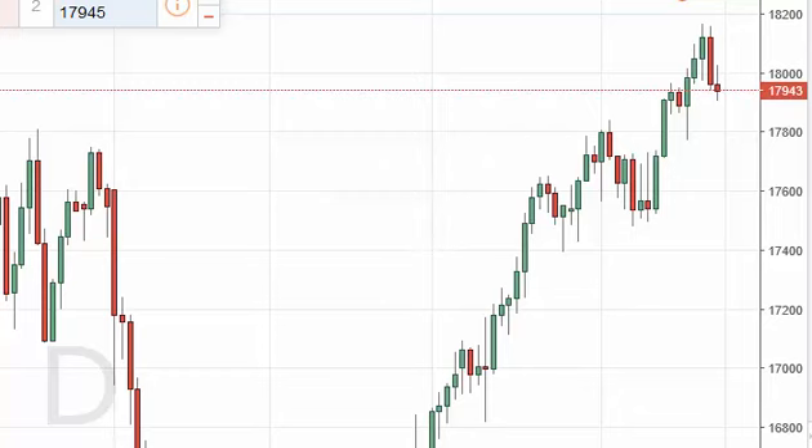The Dow Jones 30, as you can see, did initially try to rally but we found trouble above the 18,000 level and turned right back around to form a rather negative shooting star. The shooting star is a negative sign, and with that we very well could drop down to the 17,800 level, maybe even the 17,600 level.